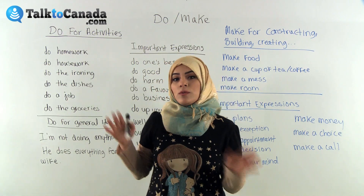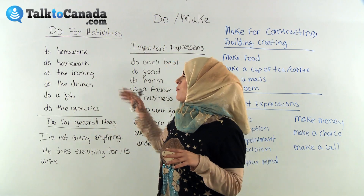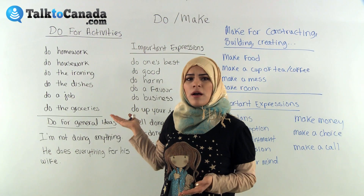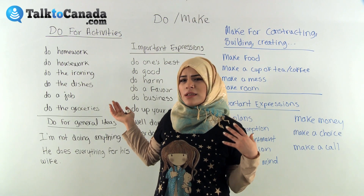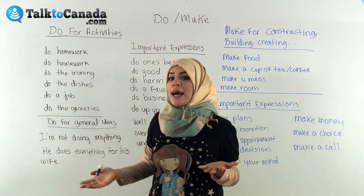So, do — we'll start with do because there's a lot to cover. Do for activities is a verb used to express daily activities or jobs. Notice that all these activities or jobs produce no physical object, because 'do' means to take action or complete a job or task.